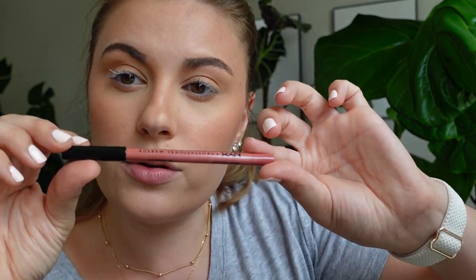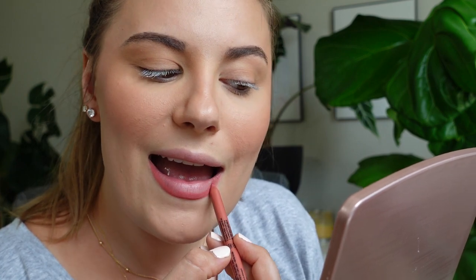The lip liner I'm trying is from NYX in the shade Bêd Rose. It's a sharpenable one — I think it has a sharpener on the bottom. It looks pinky and I'm excited. It is very pink! I'm just going to kind of feather it in and then put my lips together.